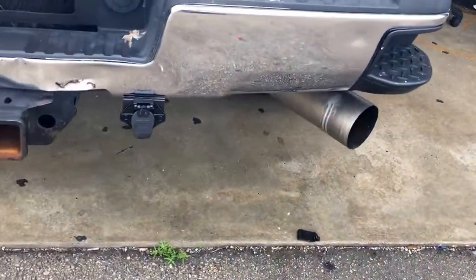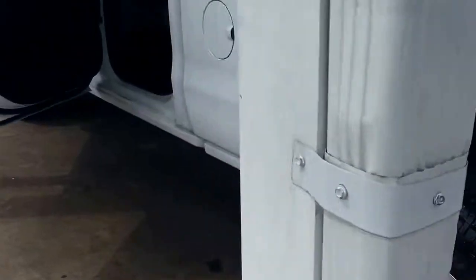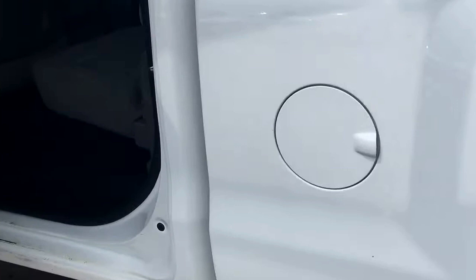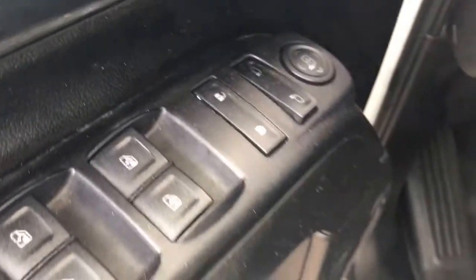This is a Duramax diesel truck. A little damage on the body. It has a plastic bed liner, vinyl floors, power windows, power locks, and power side view mirrors.